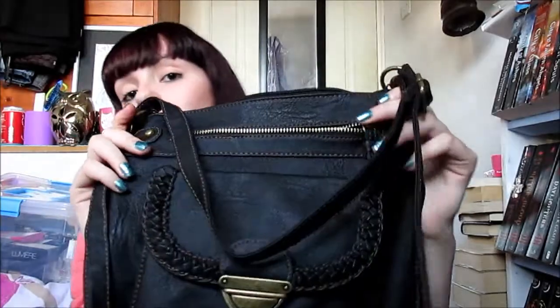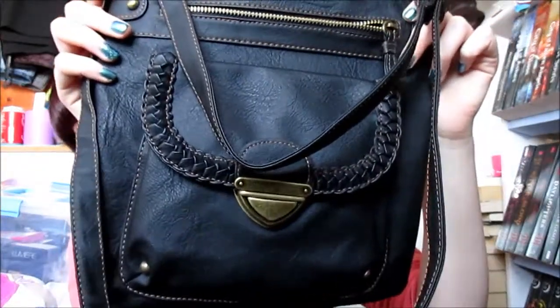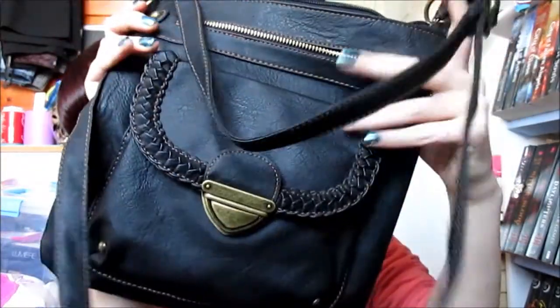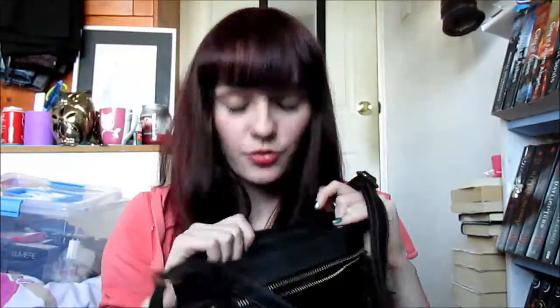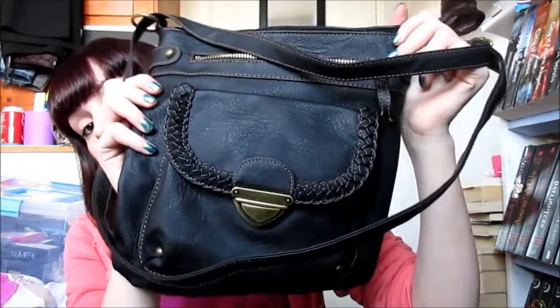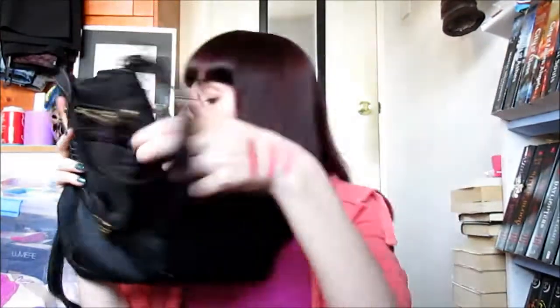There is one more thing I got from Primark and it's this bag. It's a bag I can use for everyday because it's got a pocket here, a pocket here, and a pocket here which then has another pocket inside. I can use this as an everyday bag and I'm also taking it on holiday with me.